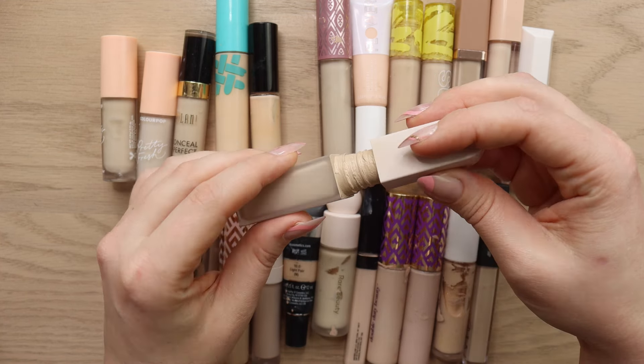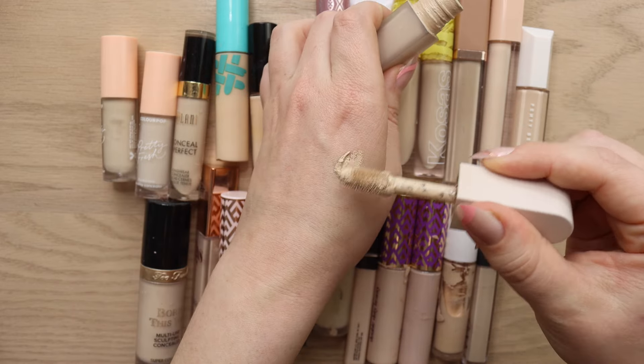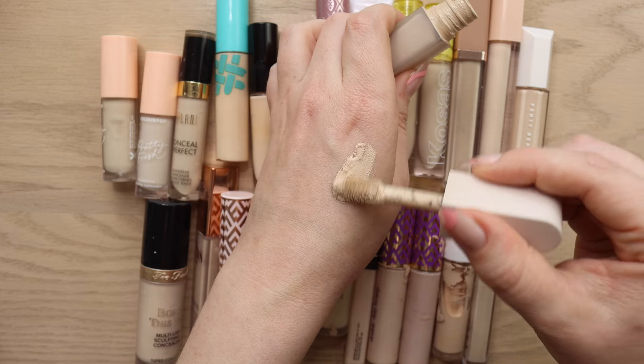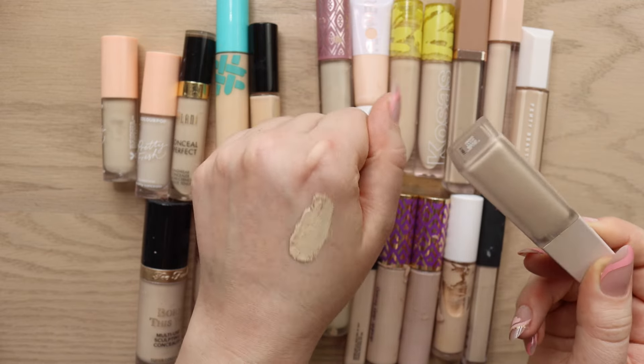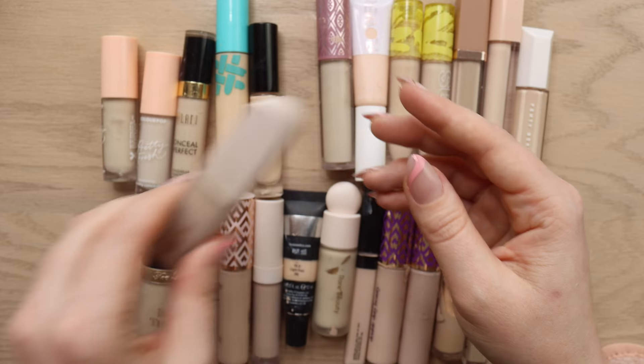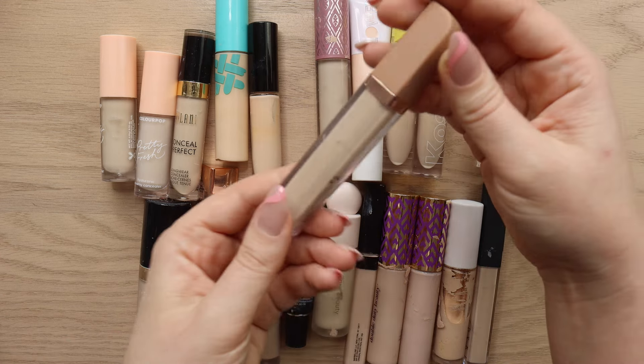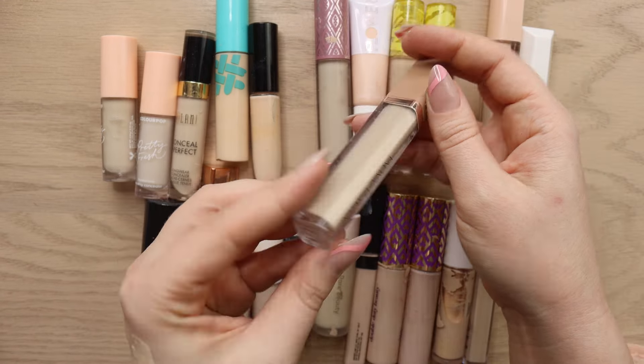It's the most beautiful true neutral shade. It looks glowy and hydrating underneath the eyes and it's definitely one of my favorite formulas, even though I haven't reached for it as much lately because I've just been going for the Natasha Denona High Glam Concealer over and over again.